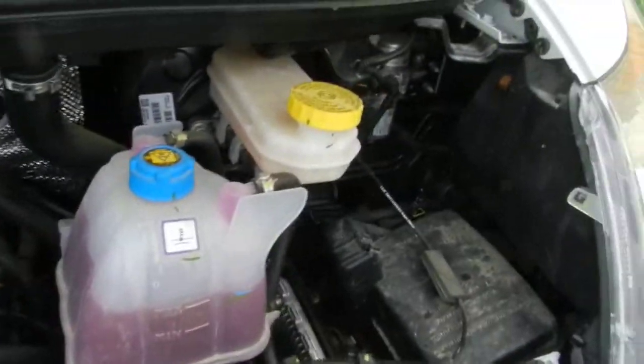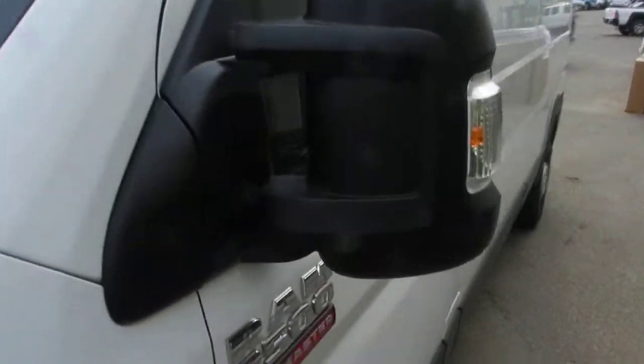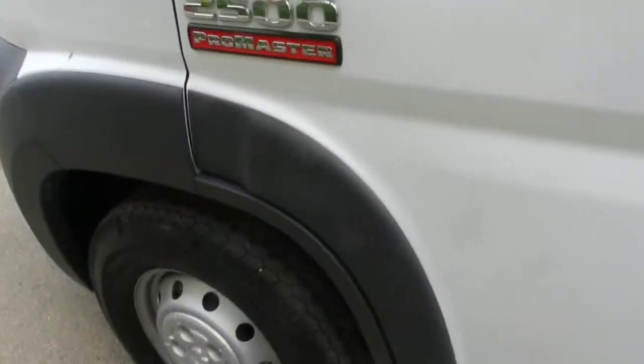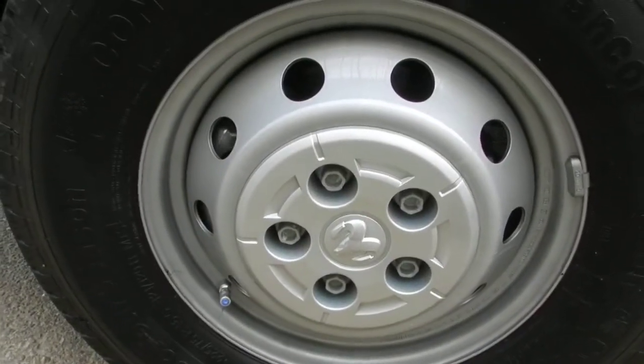Everything highlighted in yellow is for basic maintenance. You have breakaway mirrors here, so if somebody hits you in a parking lot, it won't damage the mirrors. 17-inch aluminum rims.